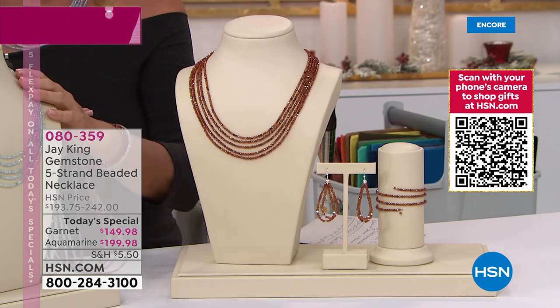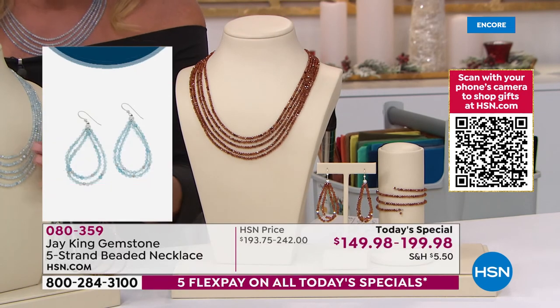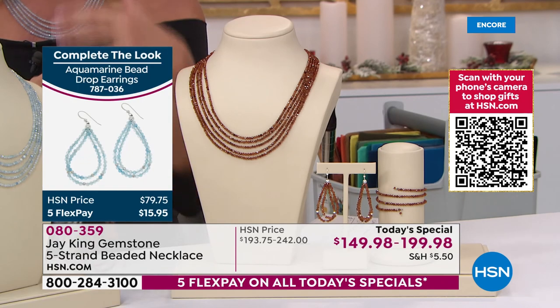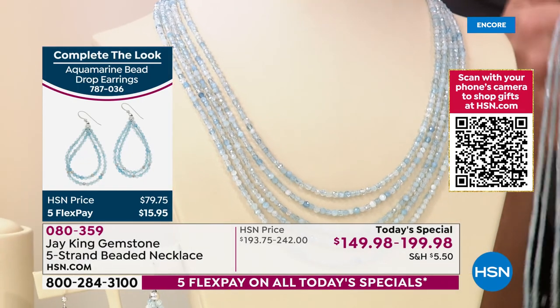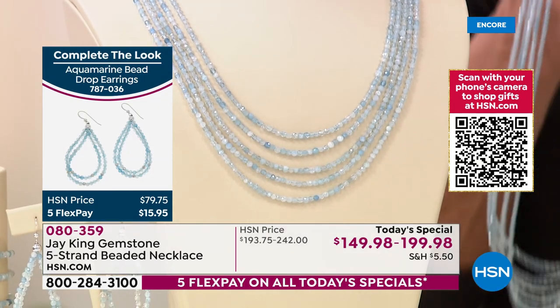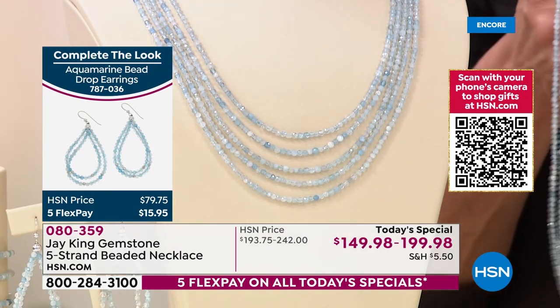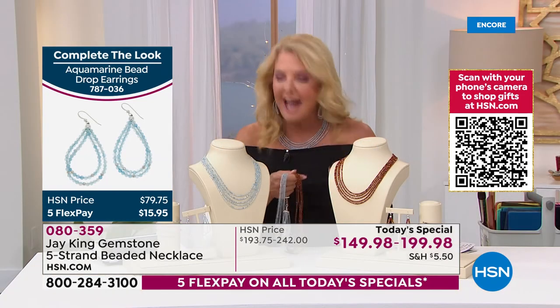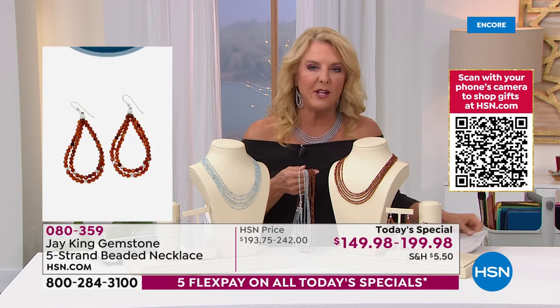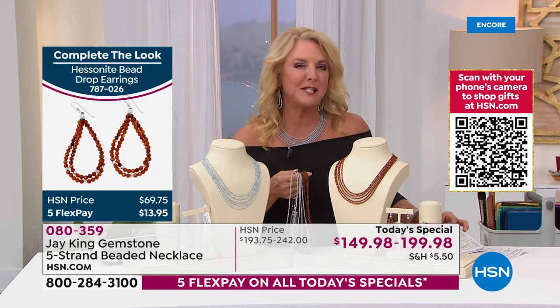The aquamarine is March's birthday stone, so imagine the thrill of them opening the box whether it's their birthday or Christmas morning and seeing this gorgeous genuine gemstone necklace. It is an heirloom piece that you literally will pass down through your family — it's that good. Jay, can I do a quote that you wrote about this specifically? You said it was a miracle when a miracle was needed — why did you say that?